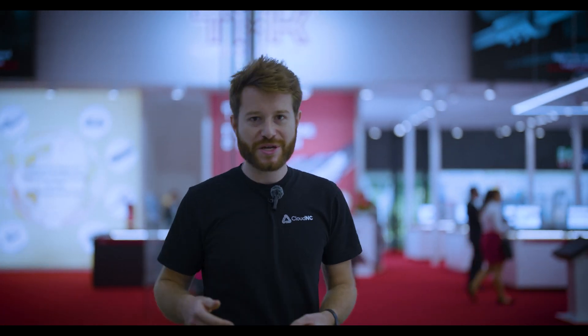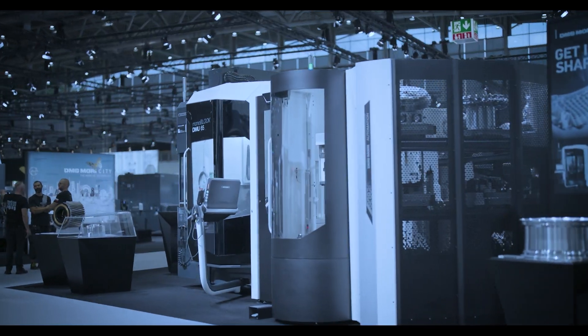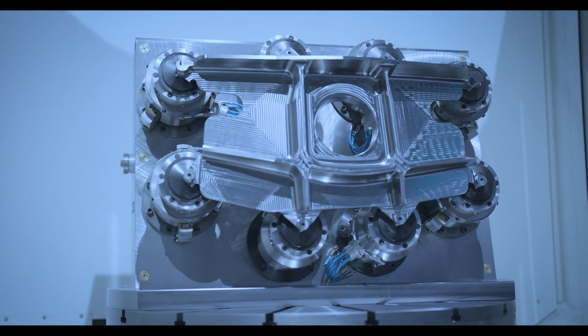Hey guys, Theo from Cloud NC again. We've just wrapped our first day at the EMO Machine Tool Show. And my god, this place is so big.